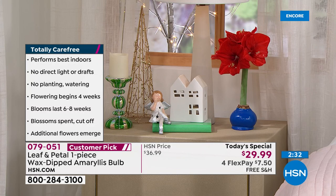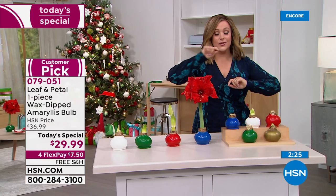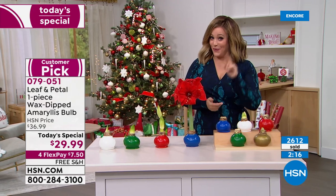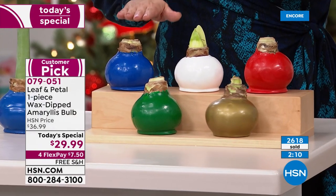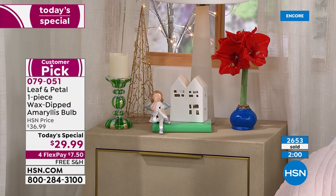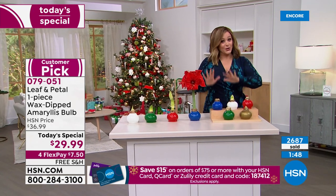If you want the blue, the encore presentations go all night long — do not wait until tomorrow to place your order, it may not make it through the night. If that's your color, order tonight. We've got green, white, gold, and holiday red as well. You will get your wax-dipped bulb, and in as little as four weeks you start seeing this beautiful progression — every single day you wake up and see how much more it's progressed.